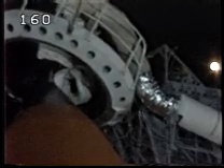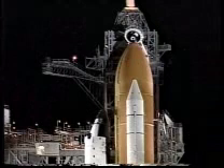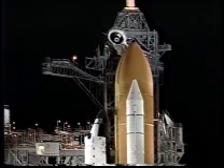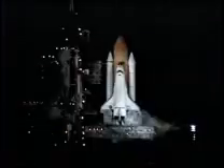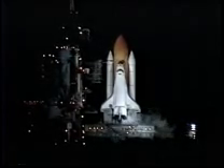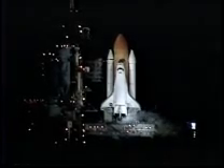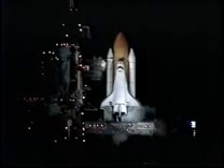The gaseous oxygen vent hood is being retracted. Non-suppression water system is now being activated. We're arming the firing chain. Safety inhibits are now removed. The launching system is armed.